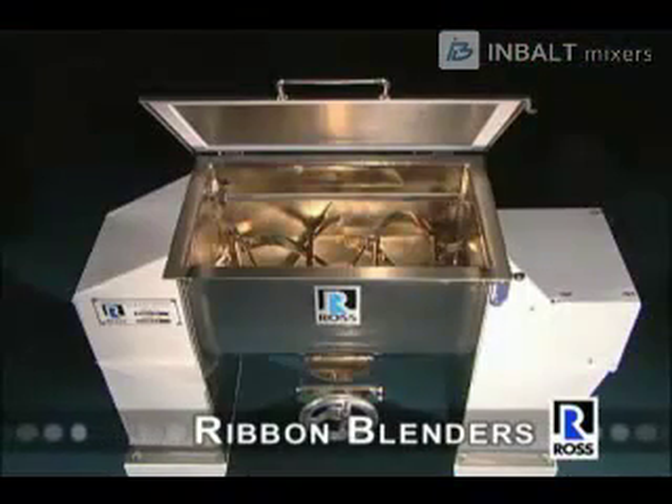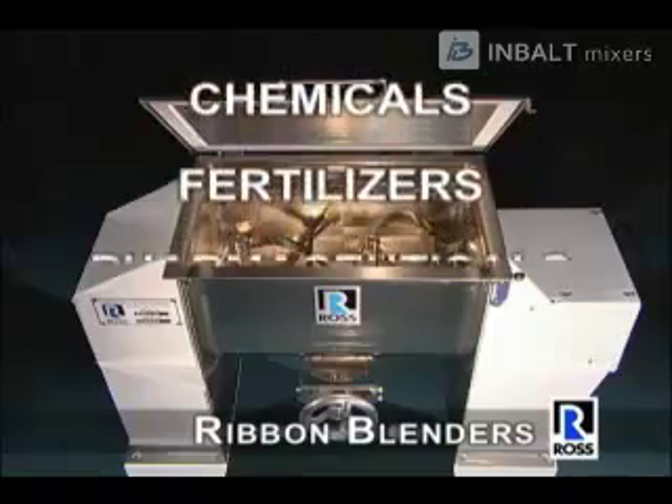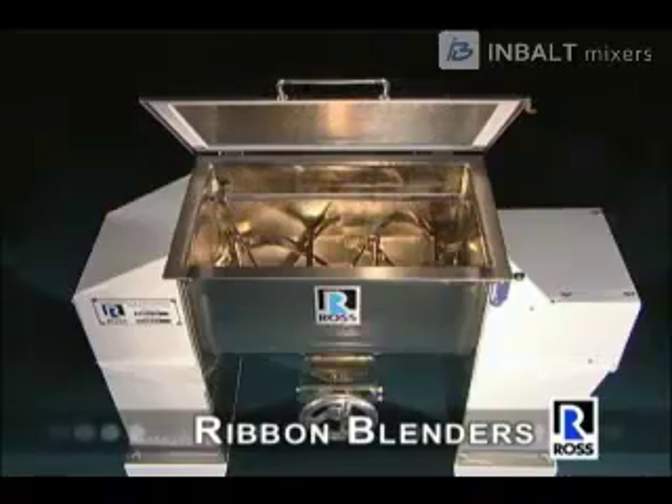Ross is the leading international supplier of high quality ribbon blenders for dry powder blending. Many products including foods, chemicals, fertilizers, pharmaceuticals, plastics, pigments and cosmetics are manufactured in Ross blenders.